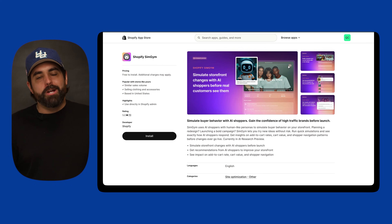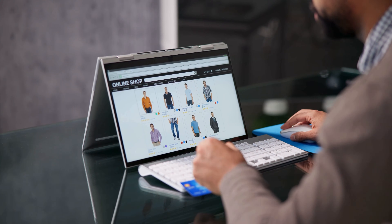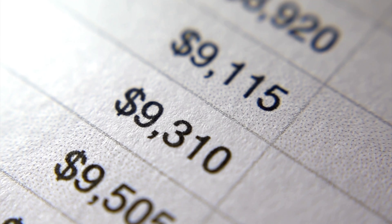In the same vein of Shopify apps, let's talk about Symgym — a brand new Shopify app that hasn't been fully released yet at the time of this recording. It uses AI shoppers: human-like personas that simulate buyer behavior on your store before you go live with any changes. If you're planning a bold theme redesign, testing new product layouts, or tweaking your navigation, Symgym lets you test all of these using realistic simulations. You'll get feedback on add-to-cart rates, cart value, navigation patterns, and how different personas behave on your site.